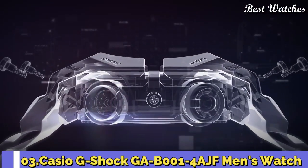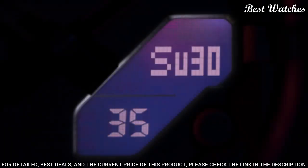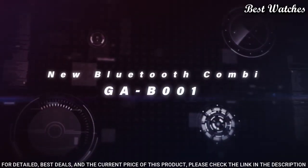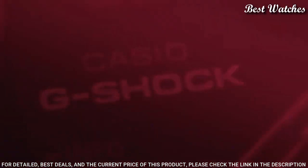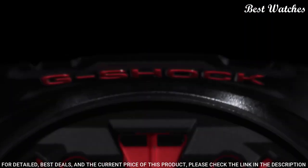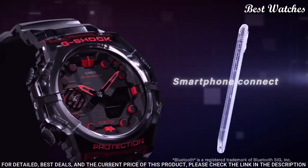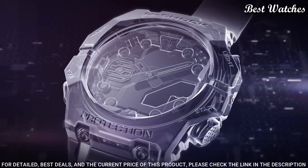Number 3. Casio G-Shock GA-B001-4AJF Men's Watch — Japanese Quartz Movement, 5690 caliber. Case dimensions are 46mm in diameter and 13.8mm in thickness. Display Type: Analog Digital. This timepiece has mineral glass, 200m water resistance.